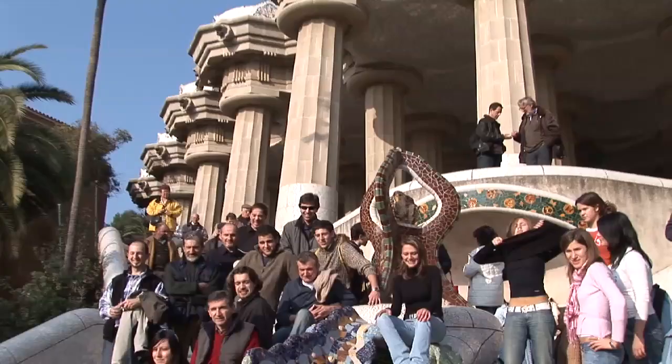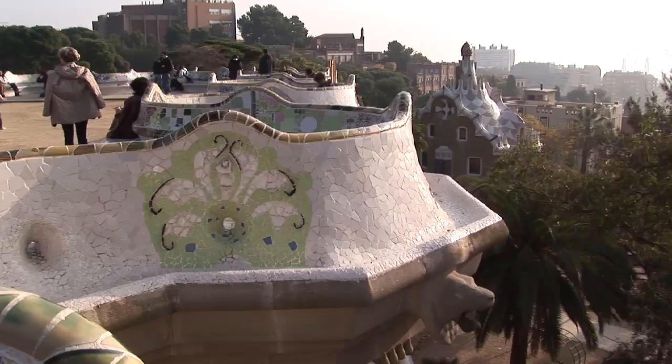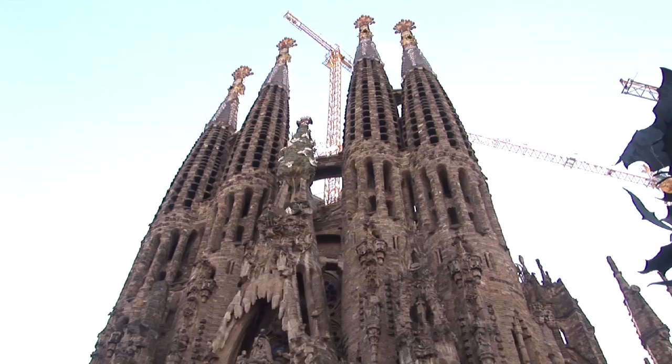Gaudí was the city's most famous architect, best known for his still unfinished Sagrada Família church, which is also worth seeing, but it's not as pleasing as this park.